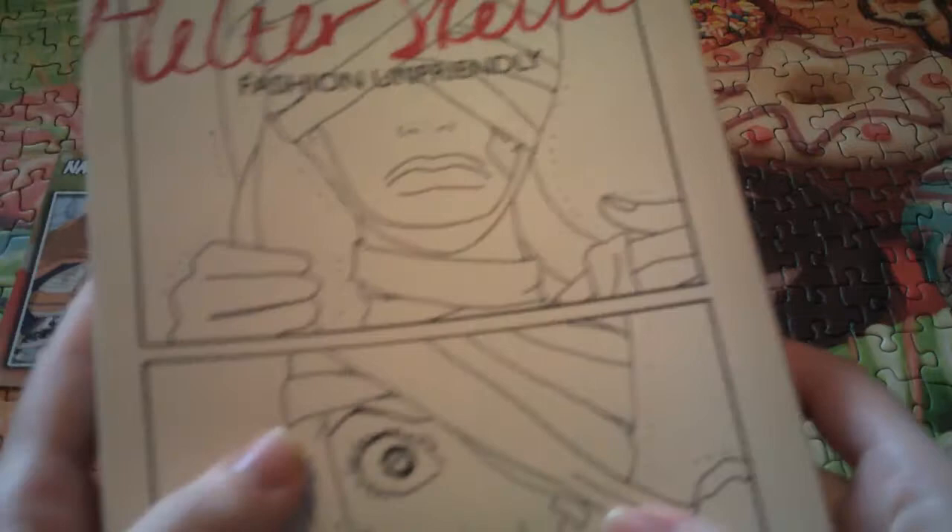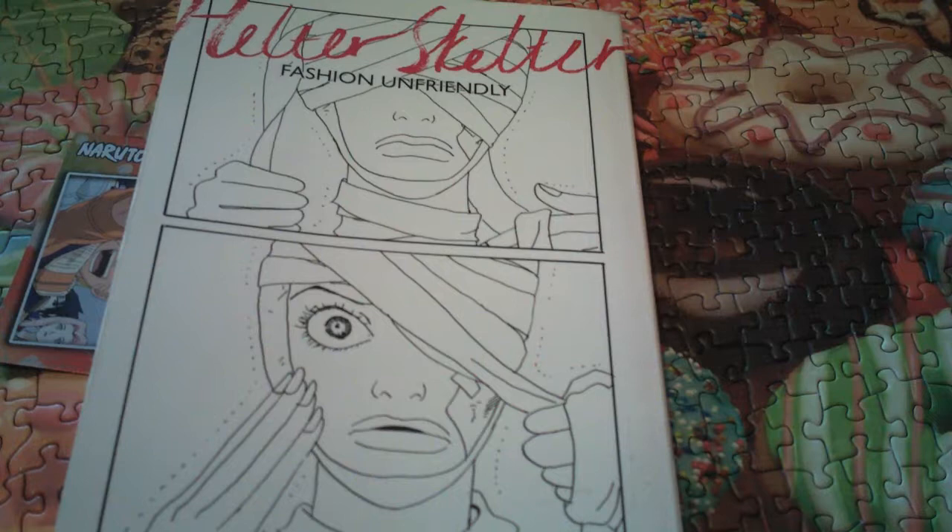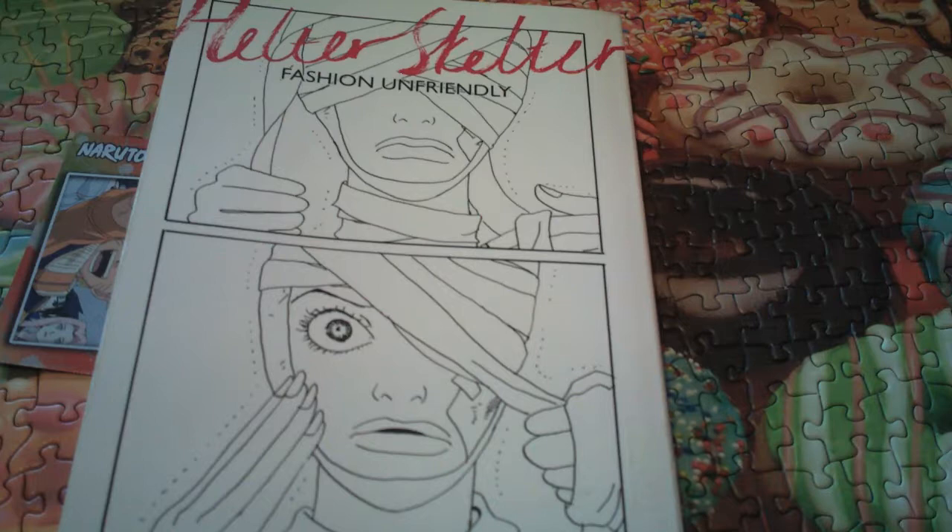The story itself is really good. If you're okay with heavy topics — there's a lot of sex in this book, a lot of nudity.